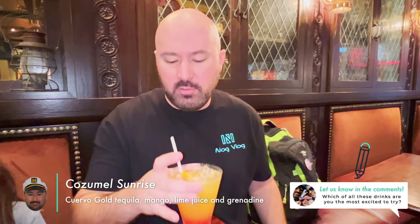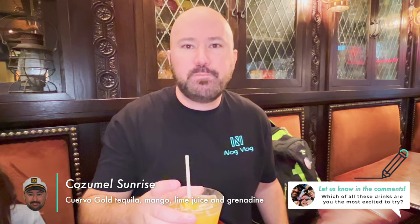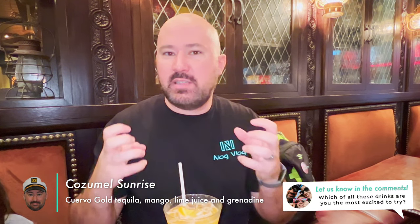This here is a Cozumel Sunrise. It's got gold tequila, mango, lime, and grenadine. It looks beautiful — very tropical. Oh, so tequila with lime gives you margarita vibes. I think the mango gives it that little tropical feel, so I actually kind of like this.